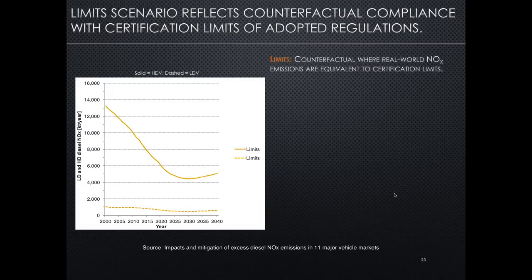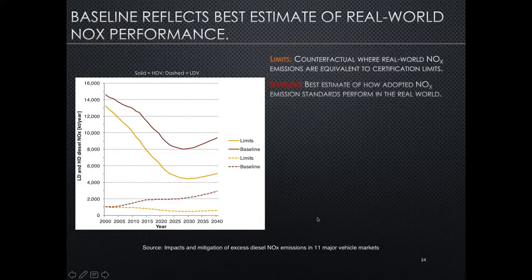Now we start to look at the results of the emission inventory, totaled across all 11 studied regions. The limit scenario — solid lines for heavy-duty vehicles, dashed lines for light-duty — shows what would have happened if there had been no excess NOx, no real-world NOx problem. We would have seen very substantial reductions all the way to the 2025-2030 timeframe, with some increases after that since we're not assuming further policy action. The baseline scenario shows how things have actually gone — the best estimate of real-world performance of currently adopted standards. We see a stark contrast: emissions are much higher, especially for heavy-duty vehicles in absolute terms, but the real-world emissions multiplier is higher for light-duty vehicles.